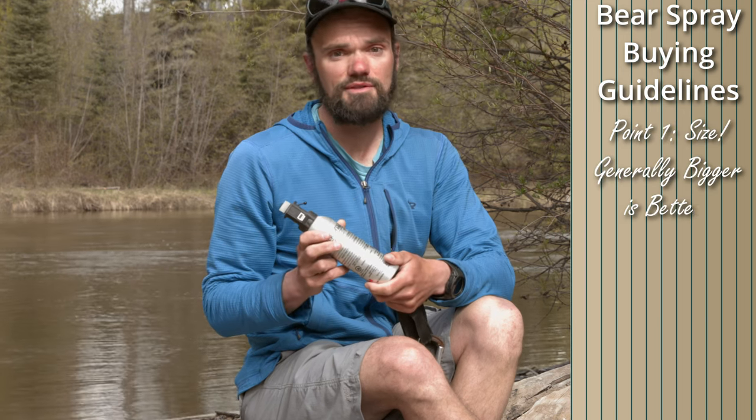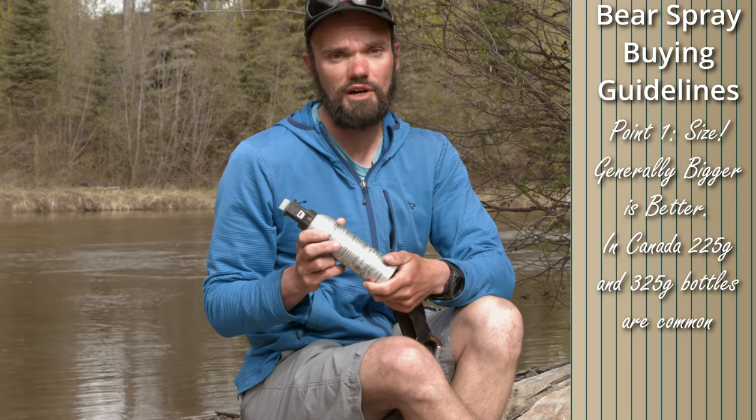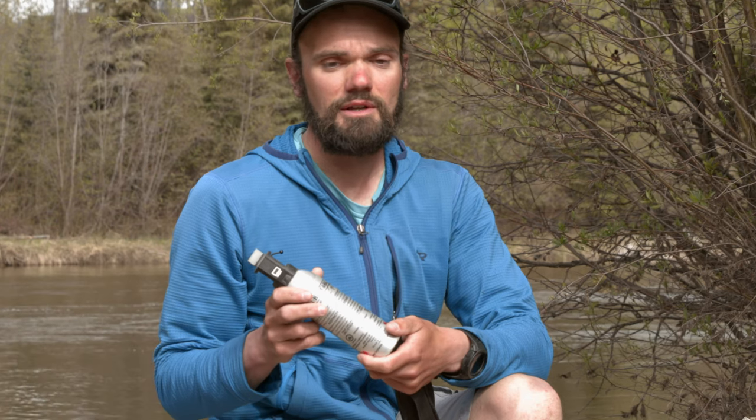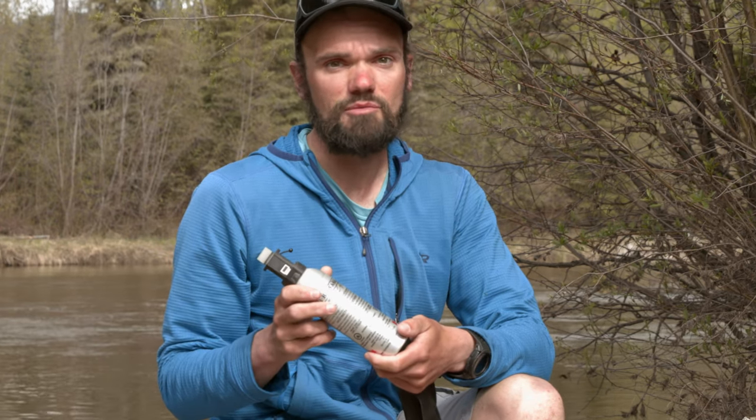In Canada, they generally come in two sizes, either 225 grams or 325 grams. In my mind, you can skimp weight on a lot of places in backcountry travel, but for a can of bear spray, you might as well add the extra 100 grams to give you more flexibility.